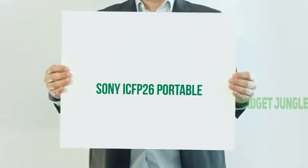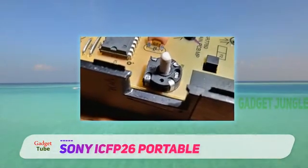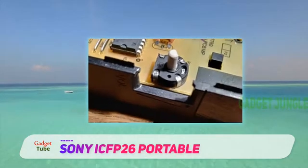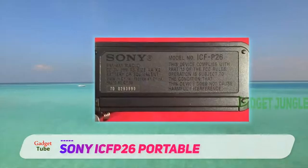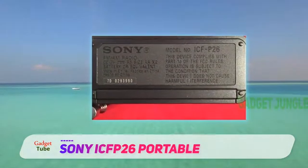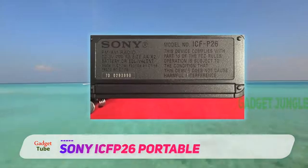Sony ICF-P26 Portable. Have some minimal storage spaces in your home? Well, this is a nice radio to consider choosing and using. It is compact enough to fit your smallest available storage spaces, and this is besides being able to carry around easily.